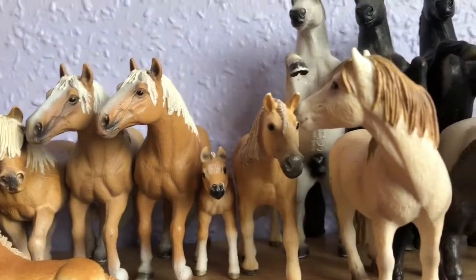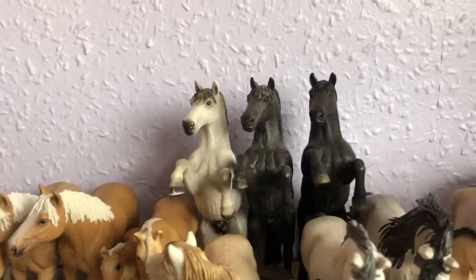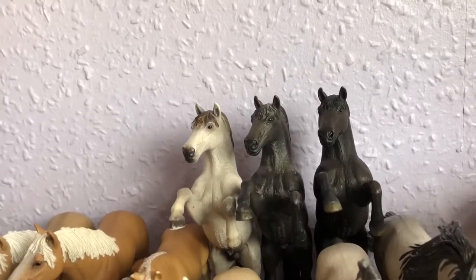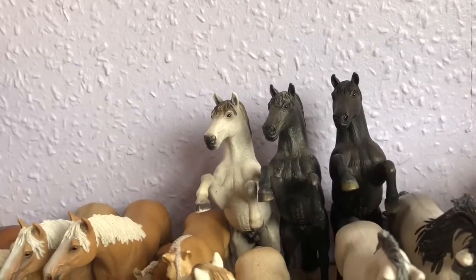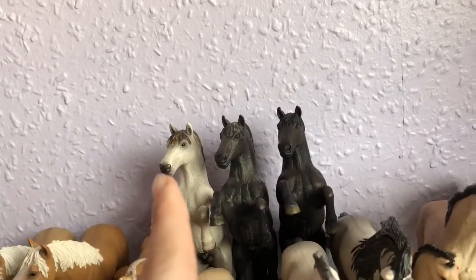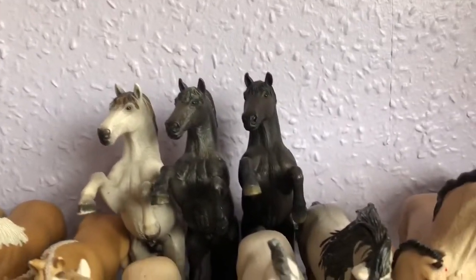And then I've got the Mare here. A lot of my shelves are quite crammed full — I don't have that much space for them, so unfortunately I've had to put some in front and some behind, and some don't even have a shelf yet, so I'm going to get a bigger bookcase for them. Here I've got my rearing Mustang Stallions — I've got one of the white ones and two of the black.